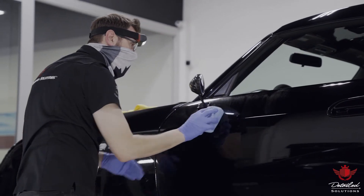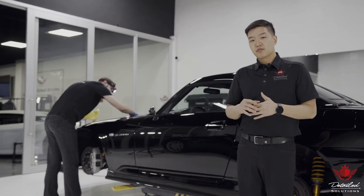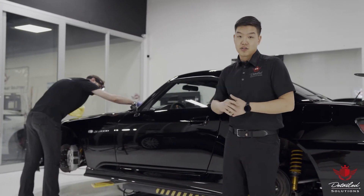Your car will look better than ever and the long lasting benefits are worth the investment. As you can see, the results are amazing.